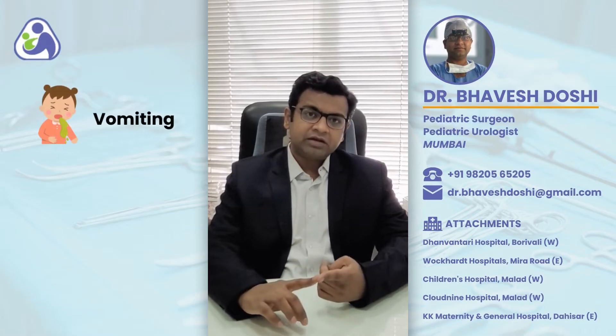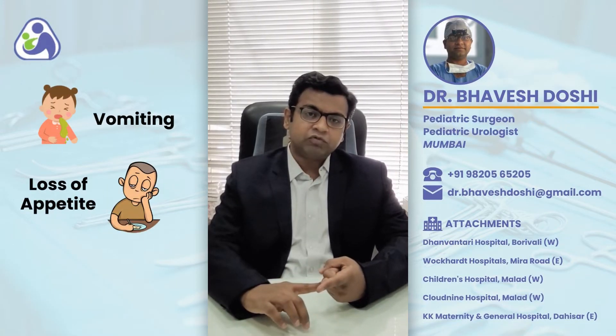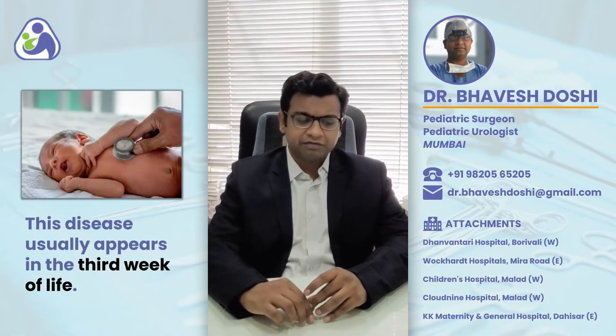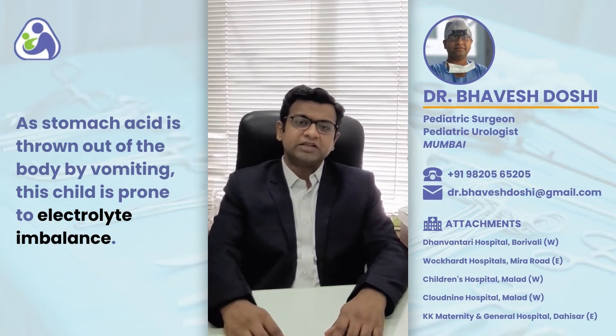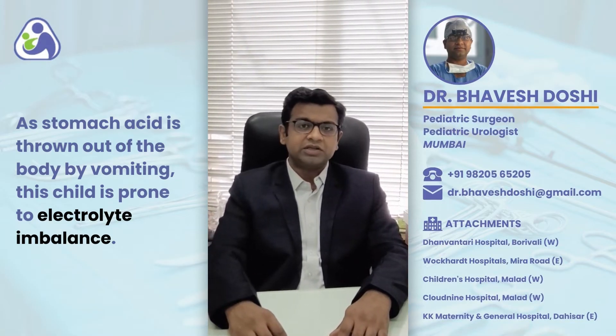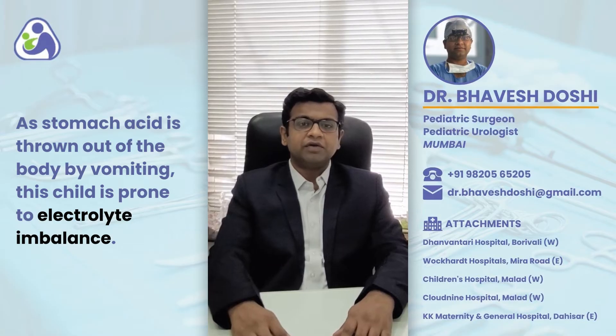These children present with vomiting, inability to accept food, and weight loss. This typically occurs at around the third week of life. As the acid that is produced by the stomach is thrown out with the vomitus, these children tend to have electrolyte imbalance.